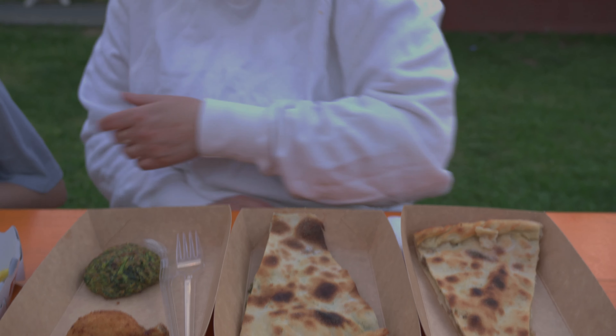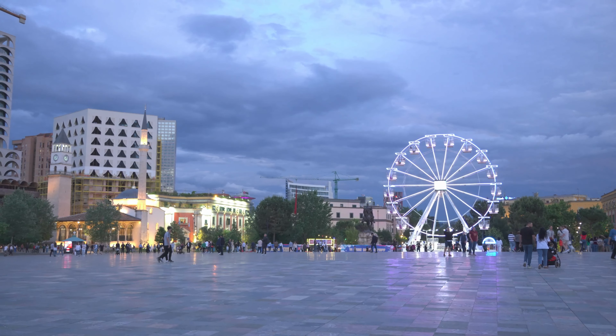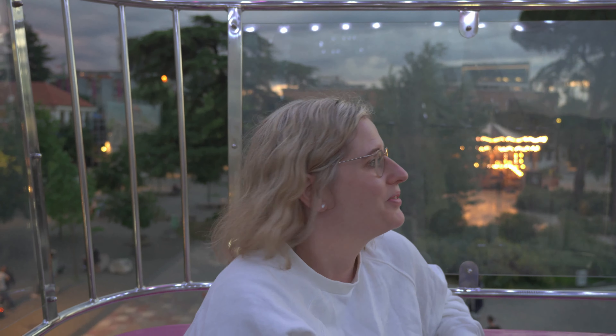After arriving in Tirana we first went to the Skanderbeg Square, which is actually the city center. On one corner is the Mosque of Ethem Bey, which is a really interesting 18th century building. In addition there are beautiful wall paintings inside. And then we went up the stairs to the top of the 35 meter high clock tower.